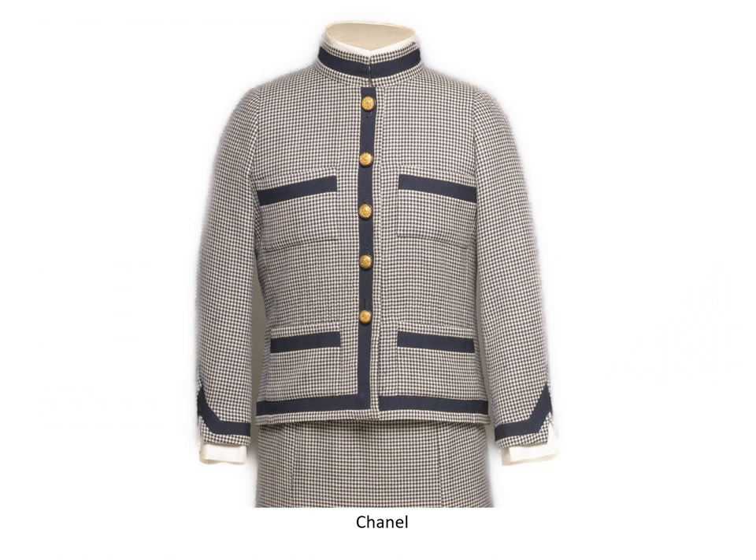Today we are going to focus only on the jacket. The Chanel has no machine quilting. Notice that the pockets and the trims on them slant toward the underarms. This is because the dress form does not duplicate the slope of the client's shoulders.